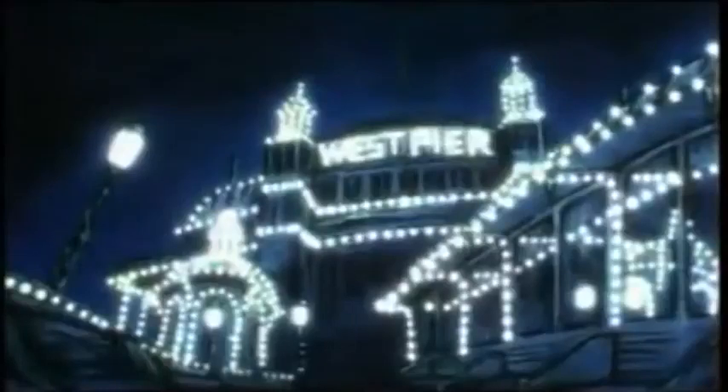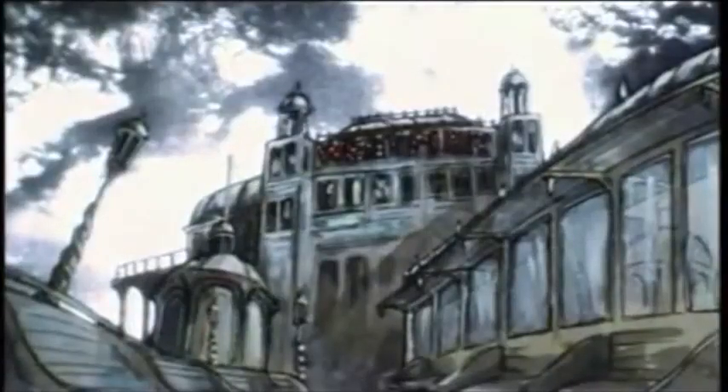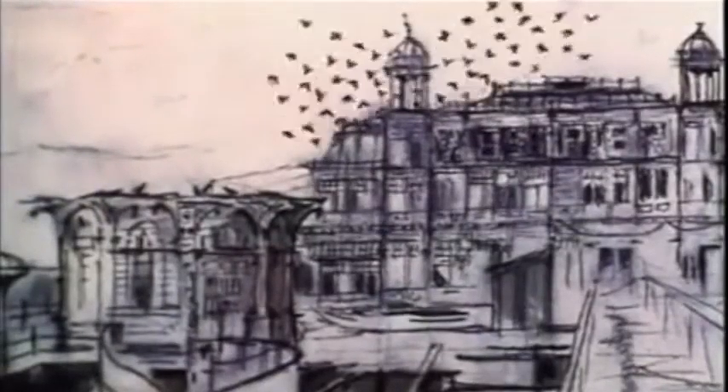My beloved West Pier, it's still there resplendent, in all its glory, proudly reflecting the seaside's great story. The surging water beneath it glistened as it told that story, and the whole world listened.